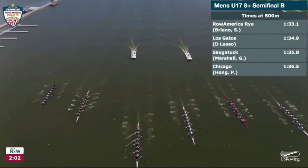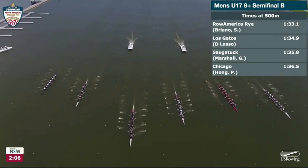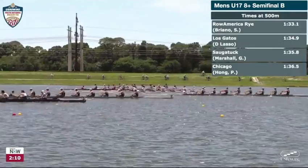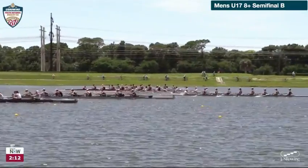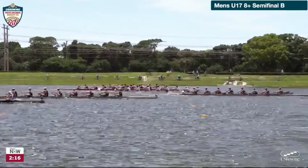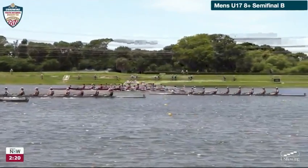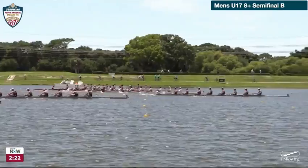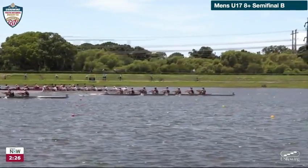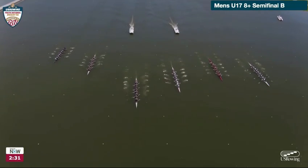Los Gatos then, Saugatuck running third, and Chicago — that means that CRI dropping back just a bit, as well as St. Joe's. But Row America Rye really putting themselves out there; you can see just a lot of power coming out of that shell now well into the second quarter. It's just three to advance, so Row America Rye making a point early in the race to assert that they'll be one of them. Los Gatos though going right with them — about three quarters of a length down with Row America Rye leading.